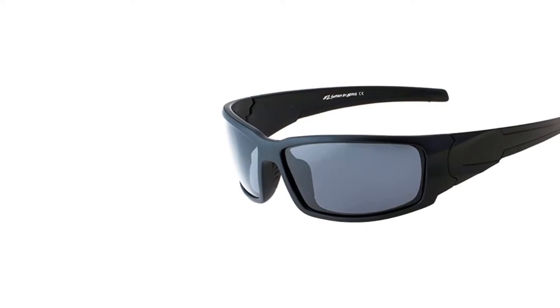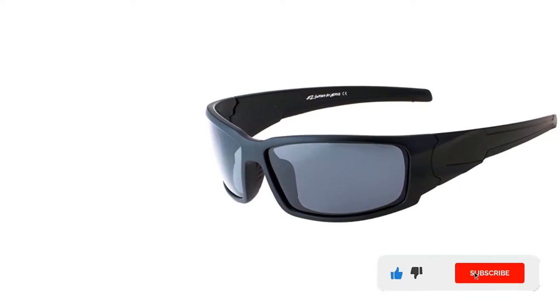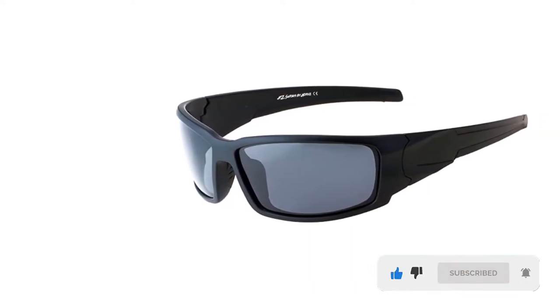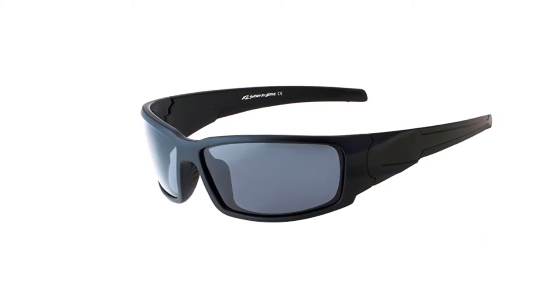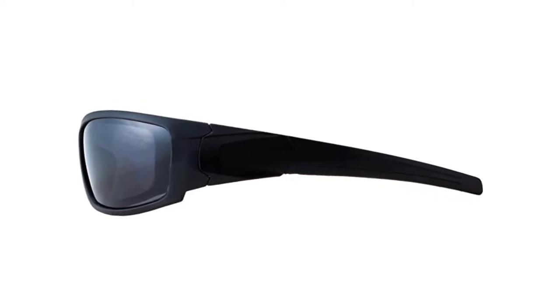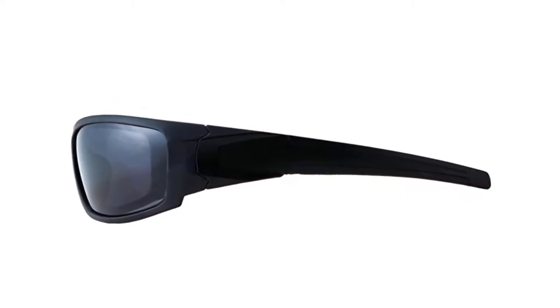The HZ Series 1.1 millimeter TAC polarized sunglasses are lead-free, phthalate-free, and nickel-free, making them hypoallergenic. With 1.1 millimeter TAC polarized polycarbonate shatterproof, scratch-resistant, and UV 400 lenses, your eyes will have excellent protection against even the harshest conditions.